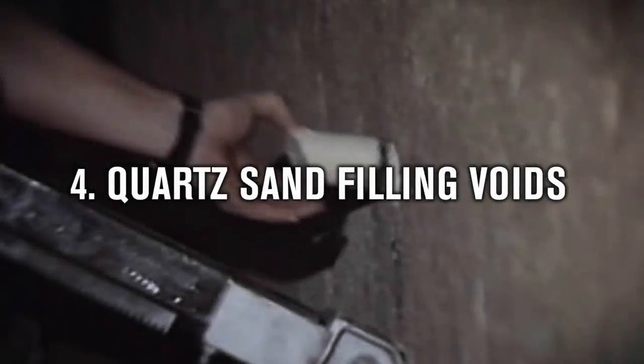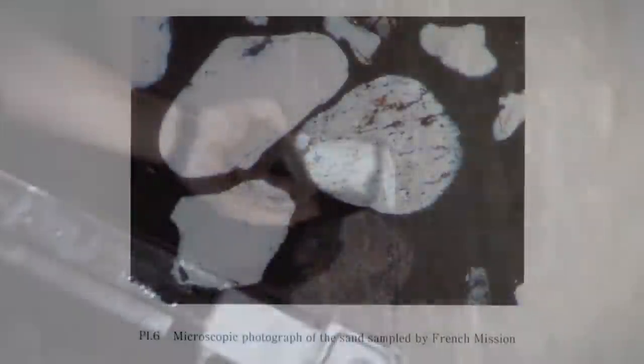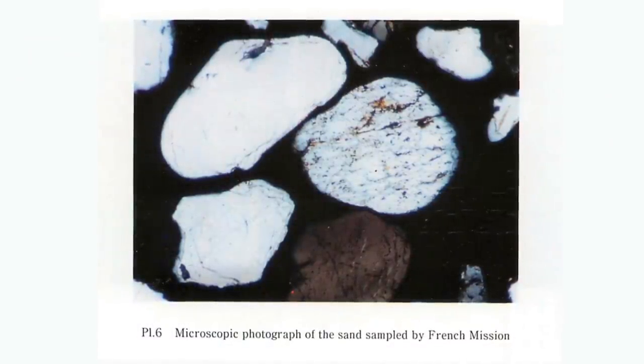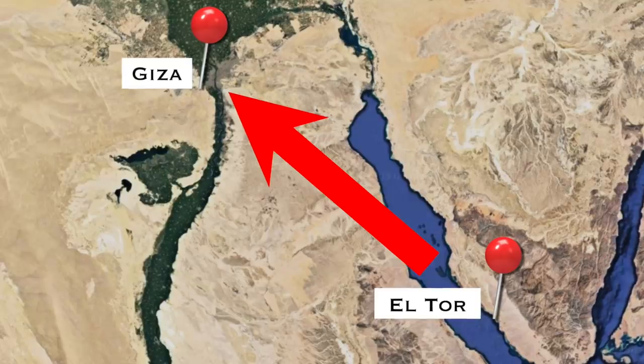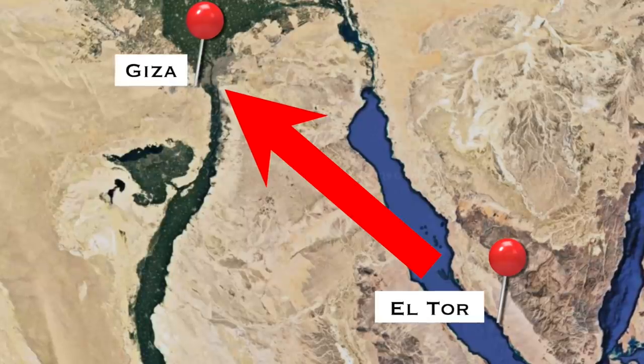Number 4: Quartz Sand Filling Voids. In 1985, Gilles Stormion and Jean-Patrice Goydon drilled through the wall of the horizontal passage leading to the Queen's Chamber, because voids were found after geophysical work was undertaken. They discovered the cavity was filled with sand — but not the calcite sand of the Giza Plateau, but homogenous fine-grained sand consisting of 99% quartz. It was obviously carefully sifted by the pyramid builders.